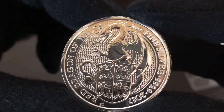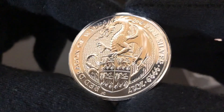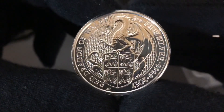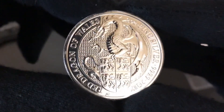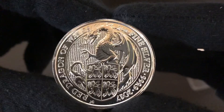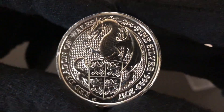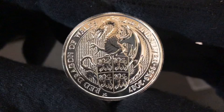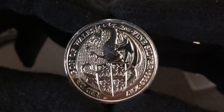I know the Lion was first, and then I think it might have been the Dragon. Someone can tell me in the comments — was this the second to come out of the Queen's Beast? Pretty sure it was for the two-ouncers. I know they also got the one-ounce silver proofs and the gold ones. And now they have the ten-ounce and all that stuff.